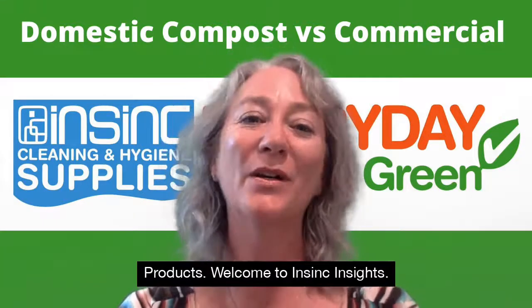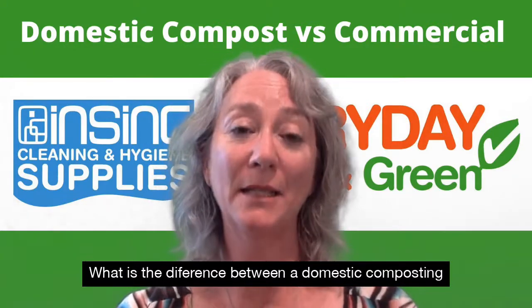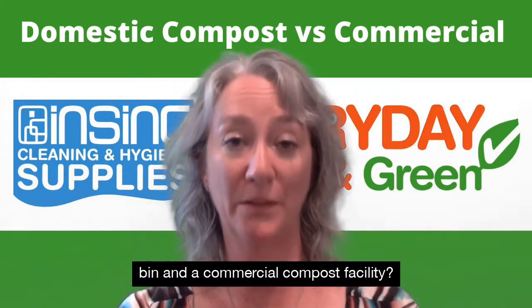Hi, Stephanie from InSync Products. Welcome to InSync Insights. What is the distance between a domestic composting bin and a commercial compost facility?